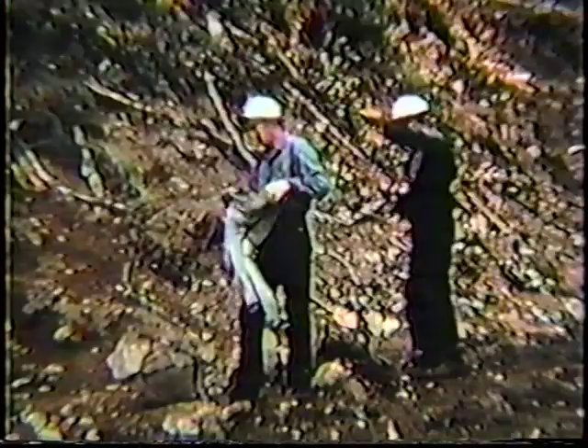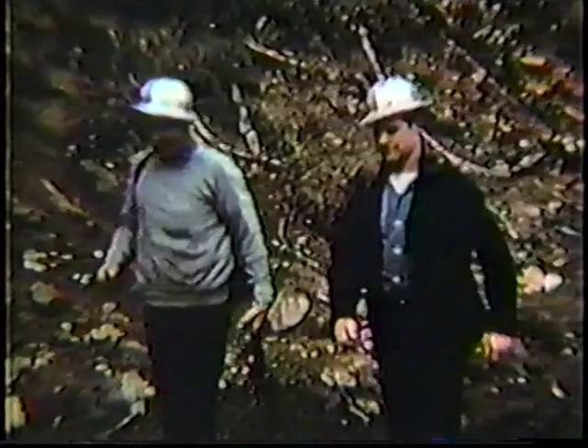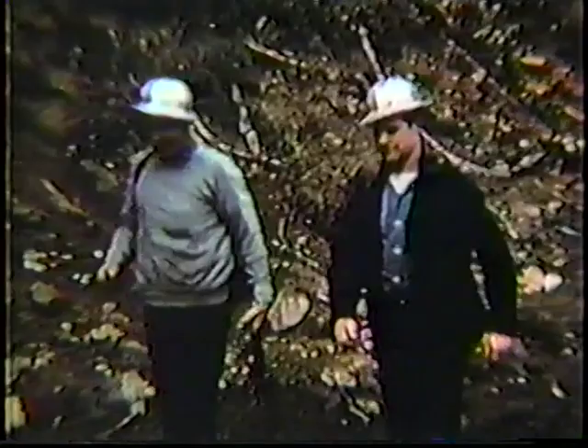The fallers who decided this snag was too dangerous to fall, and the bullbucker who backed them up, showed good judgment. The day's work is over, and all men are accounted for by the bullbucker or scaler before they leave the woods. Throughout a day of falling and bucking, their alertness, their attention to the fine points of the job, and above all their ability to foresee problems and make a plan for every situation have proved once again that safety and production go hand in hand.